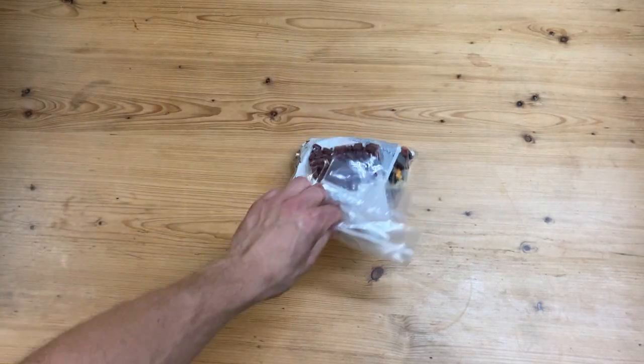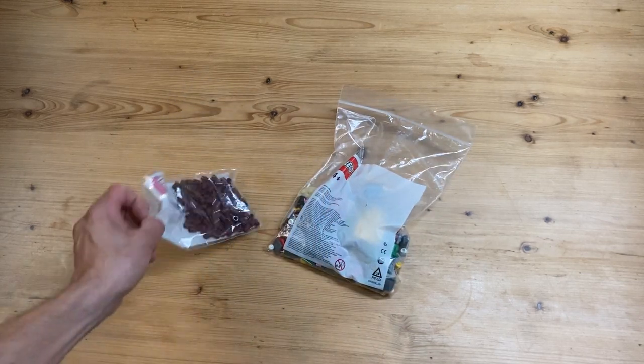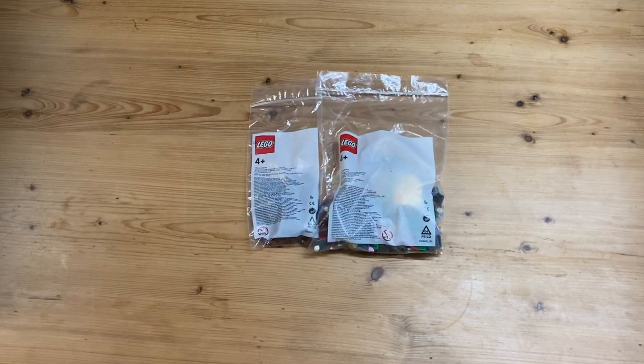What's up everybody, Brick Sanchez here, and I'm here today with my very first Lego Bricks and Pieces order. As you can tell, we got the official Lego bags here and this was the first time that I've ordered something from Bricks and Pieces.